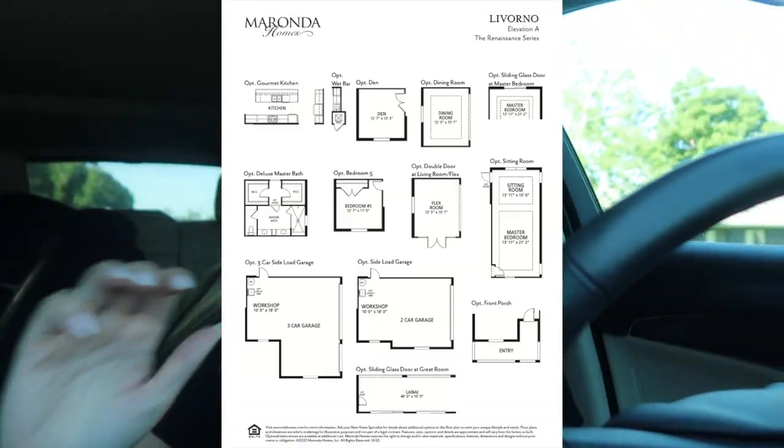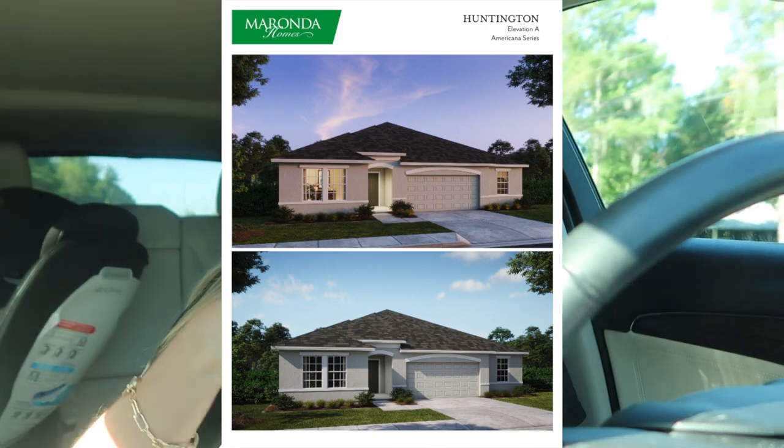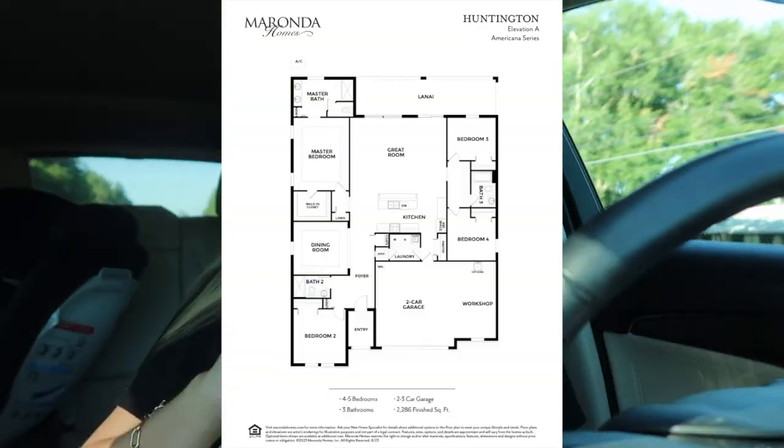Today I'm going to be doing a couple things. We're working today, we're going to be in Palm Coast. I want to show you guys the Miranda Holmes Huntington. This is one of my favorite floor plans and I always compare it to a baby version of a Livorno. So if you think the Livorno is too big, you can do a Huntington — the Huntington is kind of the same layout. The bathroom's a little different, there is no wet bar, but still a gorgeous floor plan. It's in Palm Coast.